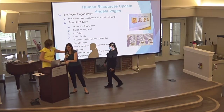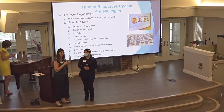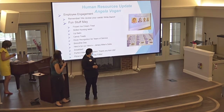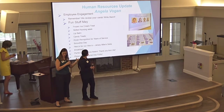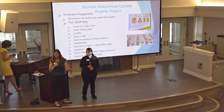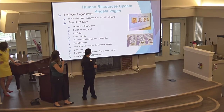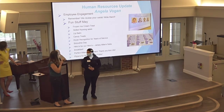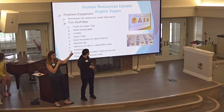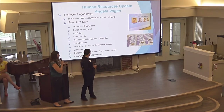Quickly covering fun stuff from May for employee engagement: remember, this is how we get our associates of the month. We review your cards, so keep writing them. Fun things we did in May included a frozen ice cream treat day, Skilled Nursing Week with a lip balm that says 'Our nursing staff is the balm,' lots of candy treats, kiosk recognition for years of service, a smoothie day, Heroes subs, a breakfast perfect attendance award, and tickets to the Memorial raffle provided by Ian Utz. One of our home care gals won — she was very excited.